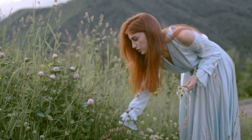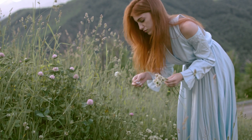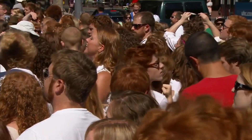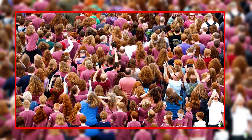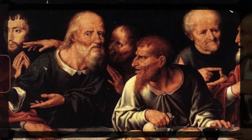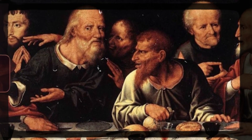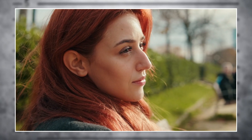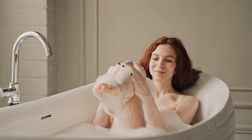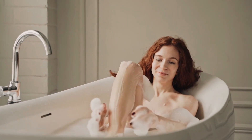Thankfully, times have changed. Today, instead of being feared, red hair is admired for being unique and rare. There are even festivals like Redhead Days in the Netherlands, where thousands of people with ginger hair gather to celebrate what once made their ancestors stand out in a very different way. With that change, the story of red hair has moved from myth to science, because what's really happening inside the body of a redhead goes far beyond just what you see on the outside.